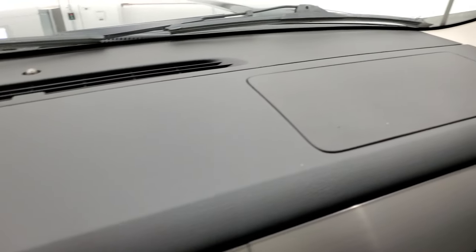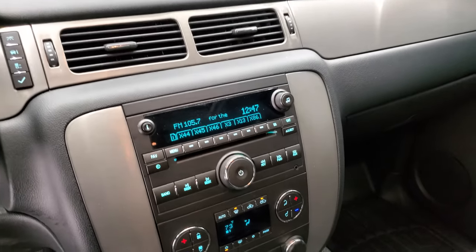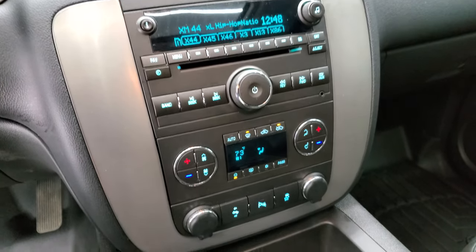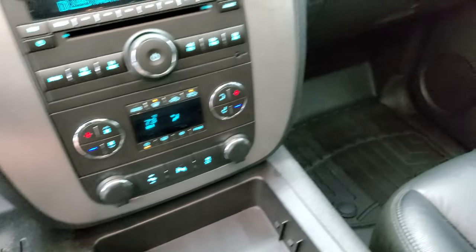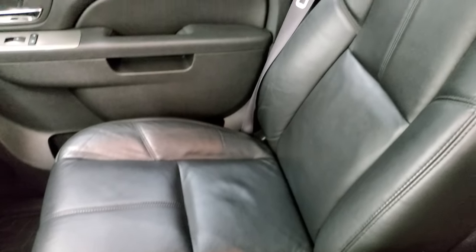I always like showing the dashes on these particular body style Chevys because they have been known to crack, and this one is in excellent shape — no cracks on that. It has a CD player, AM/FM and Sirius XM radio capabilities, and you get your climate controls including dual climate controls, power pedals, backup sensors, and stability control. The passenger side floor mat and seat are in excellent condition — no rips or tears on that seat.